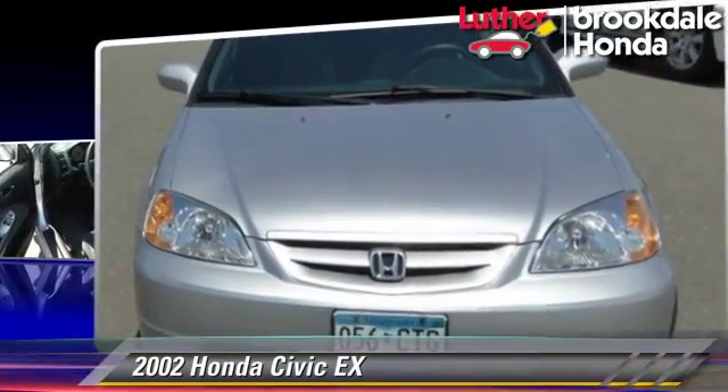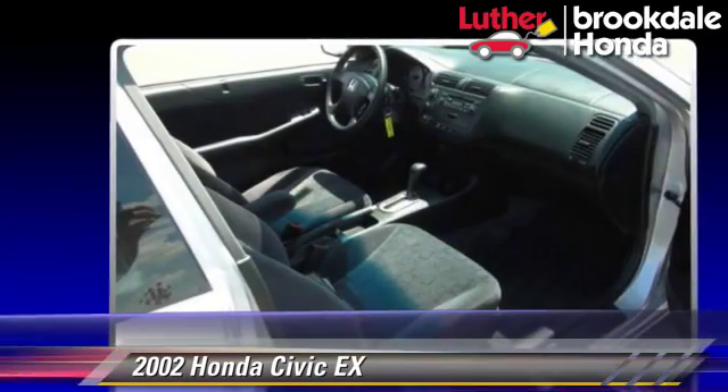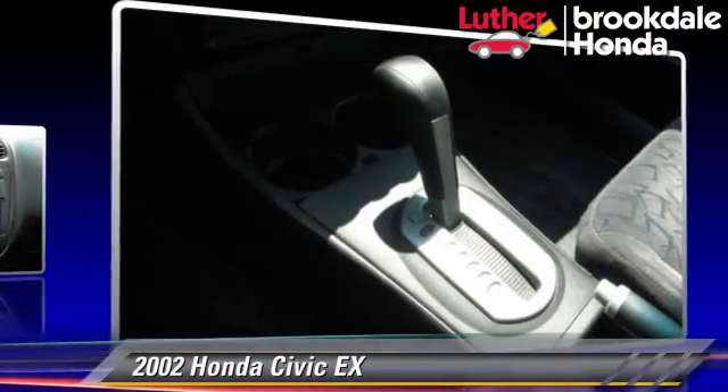This Honda features a sunroof, tilt wheel, and ABS. Comfort and convenience features include powered door locks, power steering, and a CD player.